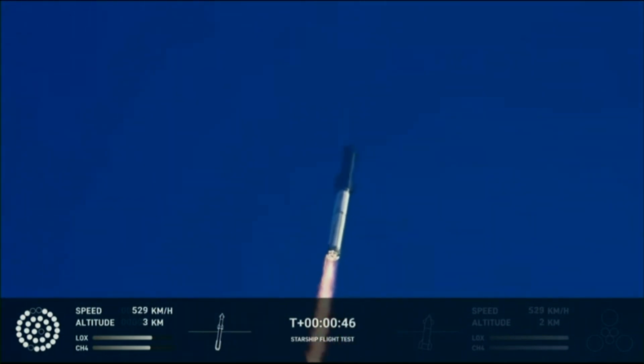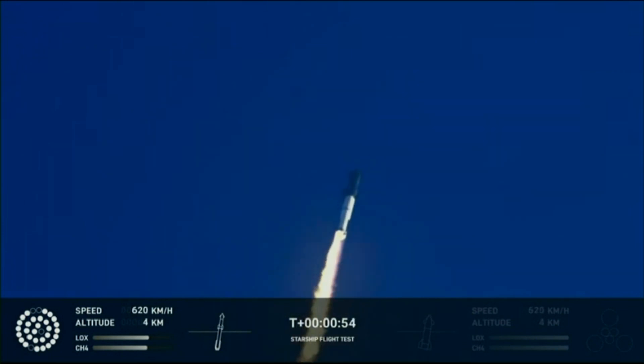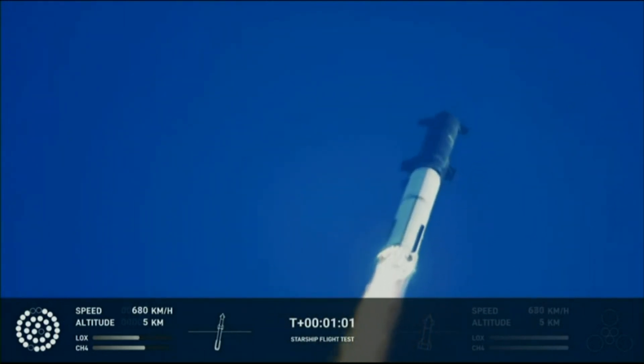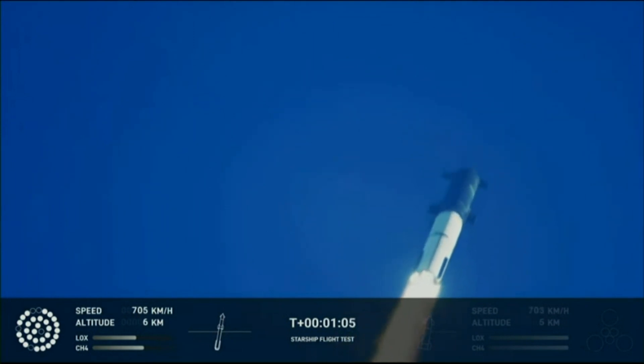What a sight when the ground cameras are at service. We're flying at twice the thrust of the Saturn 5, heading to space. We're throttled down and throttled back up. Going through the period of maximum aerodynamic pressure.